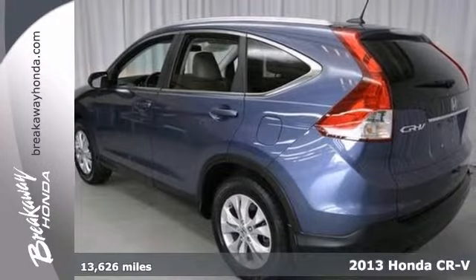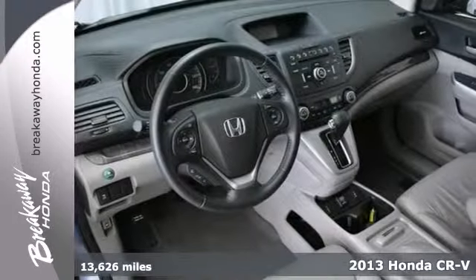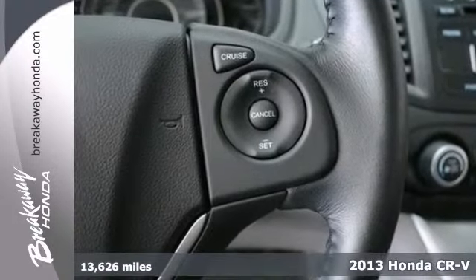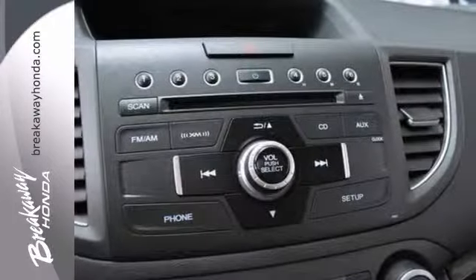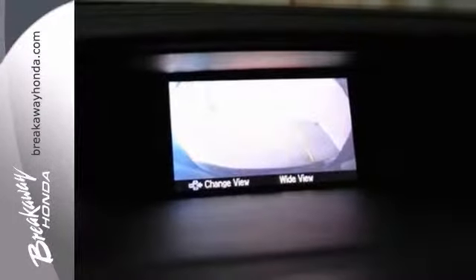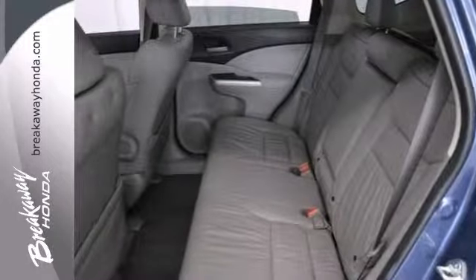Are you still driving around in that old thing? Well, you need to come on down today and get into this attractive 2013 Honda CR-V. This one offers steering wheel controls as well as multiple airbags and even a backup camera. It also comes with heated seats and it has two certified warranties.